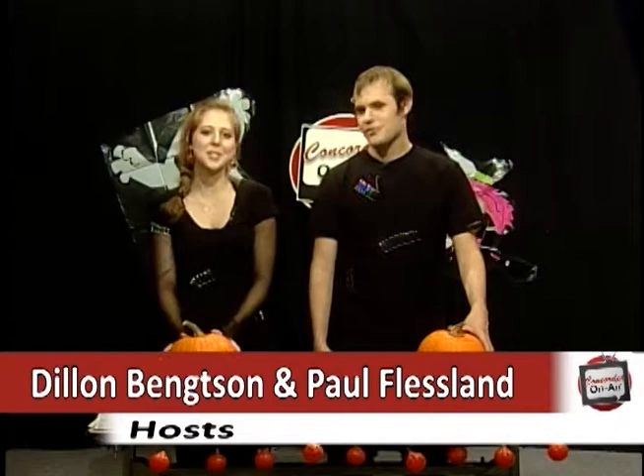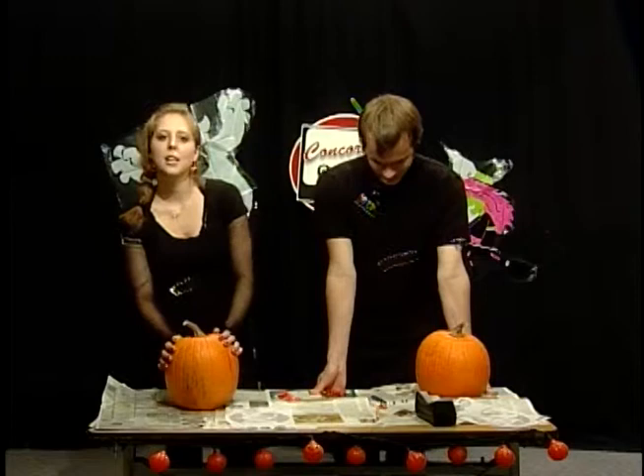Hey guys, I'm Dylan, and I'm Paul, and we're your hosts. Today we are carving pumpkins because it's our Halloween episode. Halloween's coming up pretty soon — a couple of weeks — but since there's not going to be a show next week due to fall semester mid-sem break coming up this weekend, we're going to show you how to prepare for the weeks coming up.